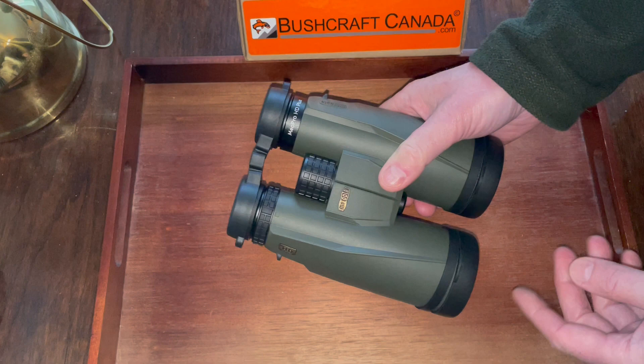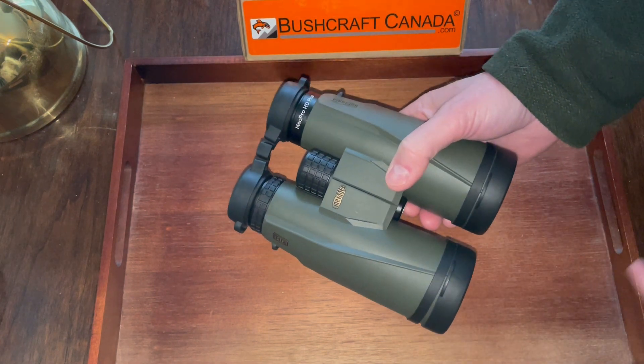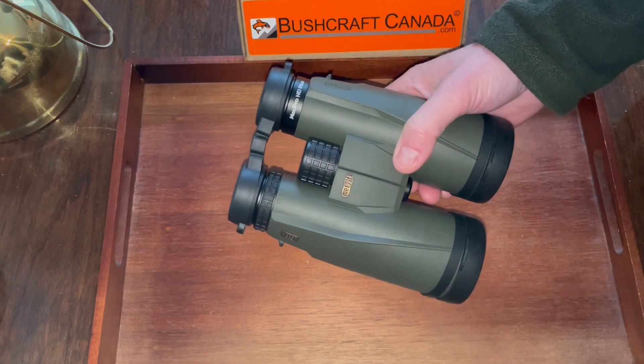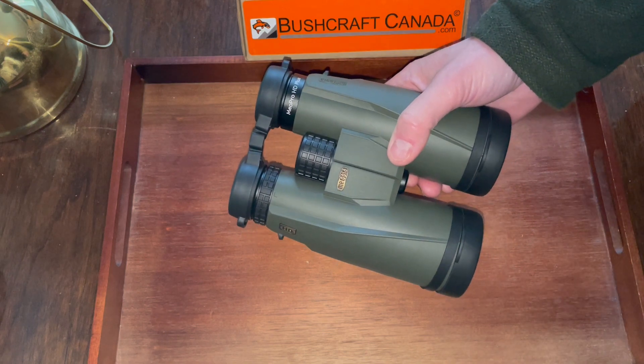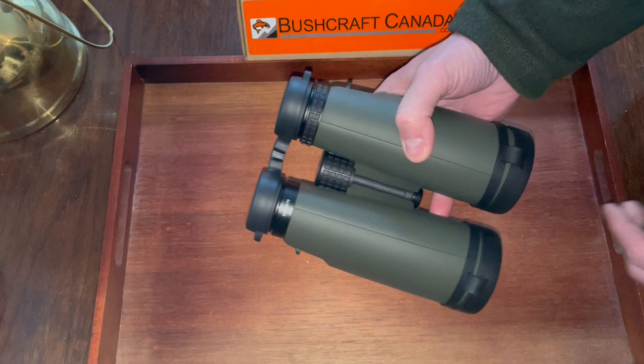These are a magnesium body — very tough binoculars. The big lenses do give them a little bit of weight; they're about 36 ounces. Being that high-quality HD glass does have a little bit of weight. Binocular lens manufacturers make some of the best lenses in the world — proper manufacturers of glass.